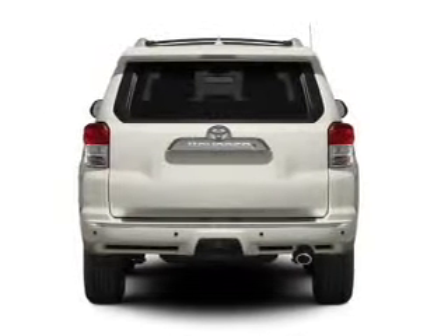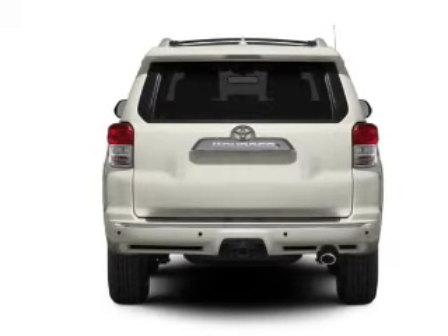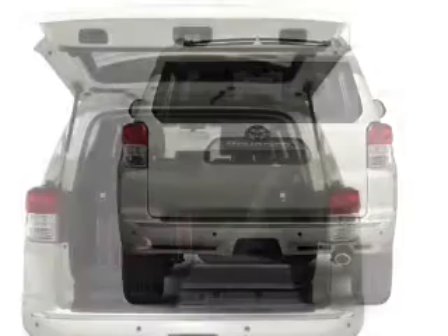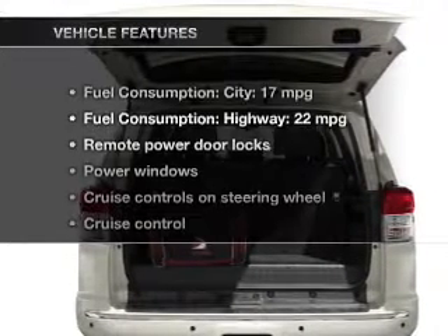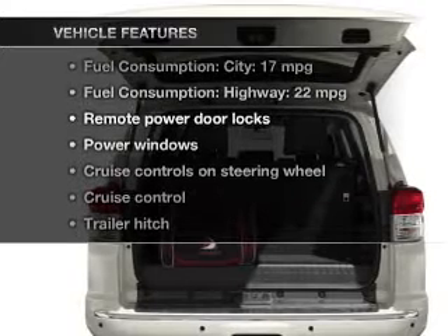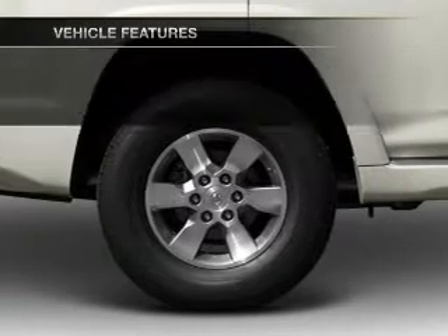GPS navigation will guide you to your destination. Anti-lock brakes help you bring your vehicle to a safe stop, and memory settings make for a more comfortable ride. With these notable features, you won't want to miss out on the opportunity to own this amazing ride.